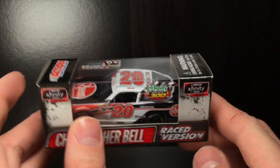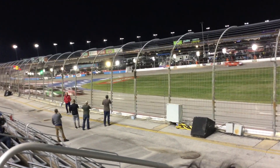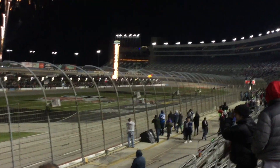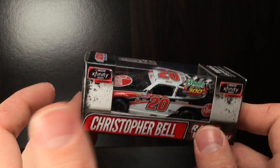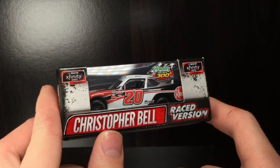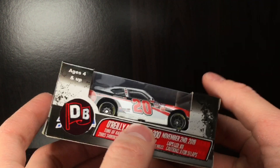I want to take a look at the box here. This was my first ever NASCAR race. I remember being in the grandstands saying whoever wins that race, the O'Reilly Auto Parts 300, I'm going to make the raced version die-cast. And of course it was Christopher Bell. I remember being in the hotel room and I ordered the stock version, customized it, and this is what we have.